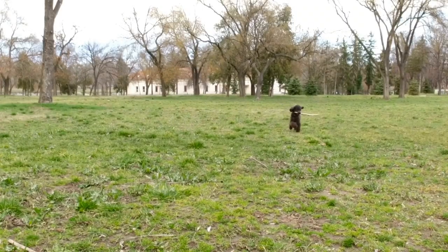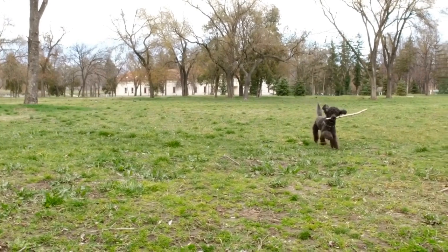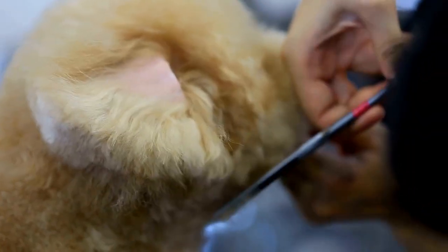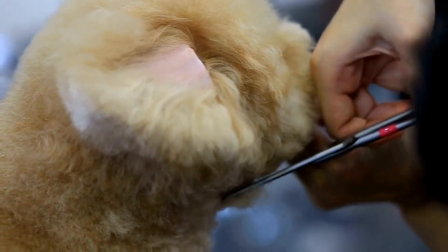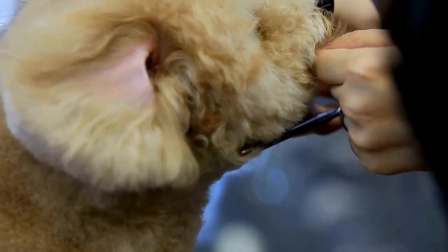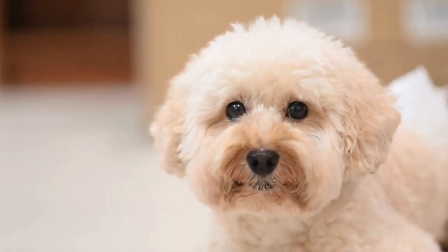7. Frozen Treats. During hot summer months, or if your poodle tends to have a lower water intake, frozen treats can help provide hydration. Create your own frozen treats by mixing water with dog-friendly ingredients such as chicken broth or yogurt. These treats not only keep your poodle cool but also encourage them to consume more water.